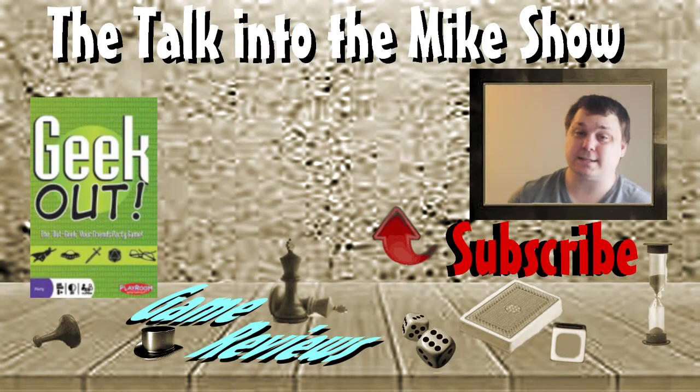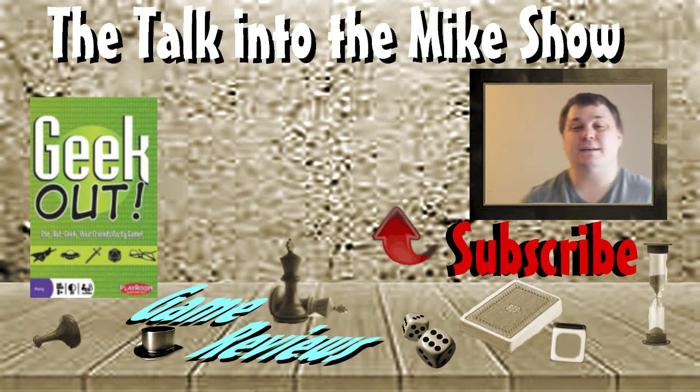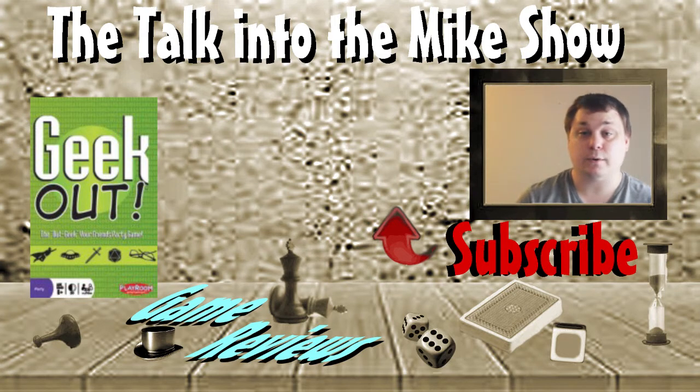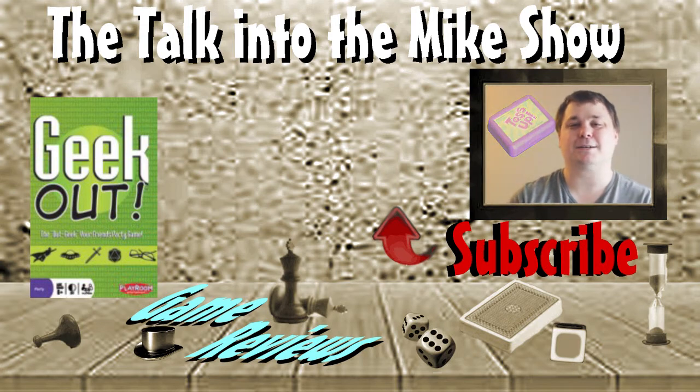Thanks for watching this game review of Geek Out. Please like, share, comment, and subscribe for easy updates of the Talkin' to the Mike show. For another cool card game where the trivia is global, check out Sneaky Cards. For the last game review on Batman Flux, check that video out. Our next game review is on Toss Up. We'll see you next time on the Talkin' to the Mike show.